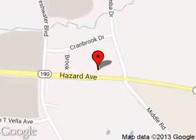We are located at 65 Hazard Avenue, Enfield, Connecticut, 06082. Thank you.